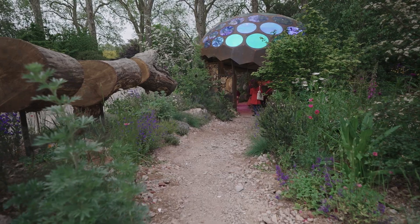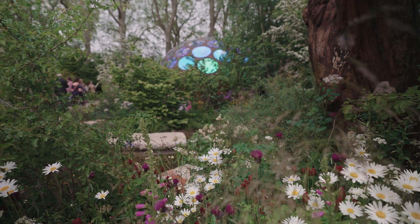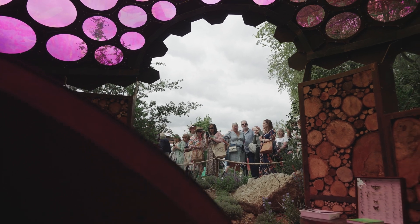I'm Tom Massey, I'm a garden designer. I'm here at the Chelsea Flower Show and this is the Royal Entomological Society garden. The garden really is all about showing people that we are important to insects through the choices we make in the way that we manage and maintain our gardens.